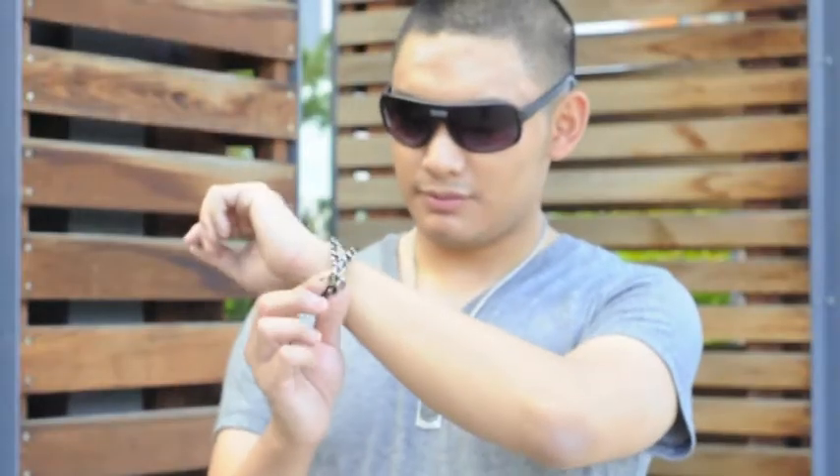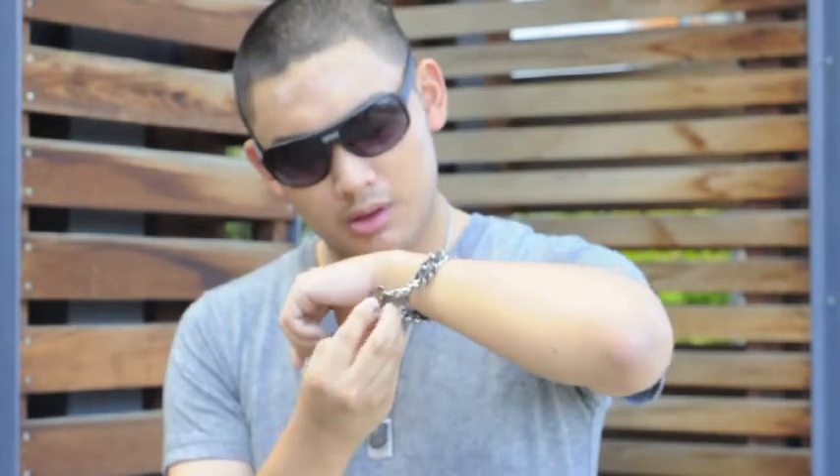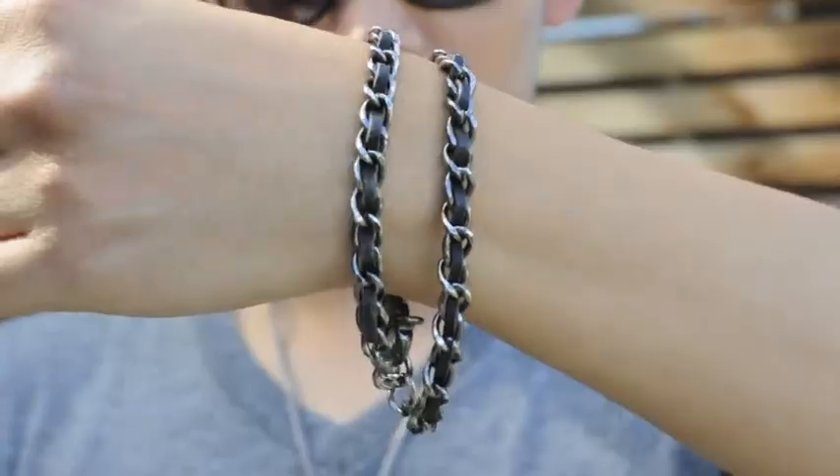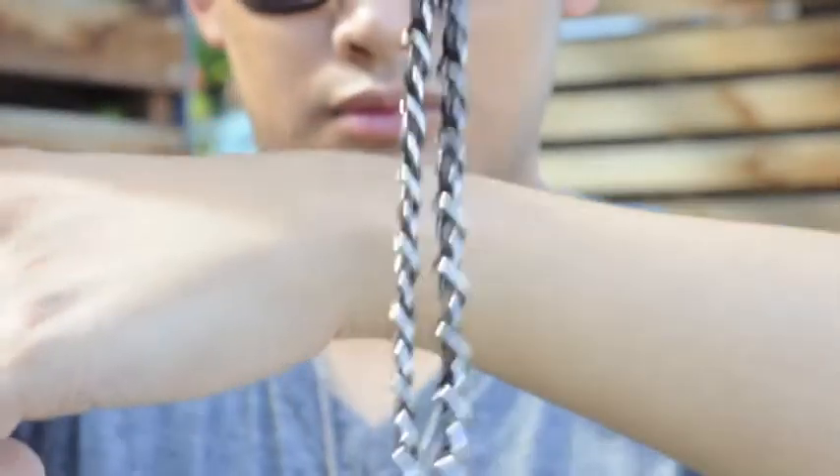On my wrist I'm wearing this really unique bracelet that I got from Calvin Klein last year. The bracelet is connected with metal rings and has some sort of black leather intertwined. The pattern of both materials makes for a very interesting bracelet that I love.